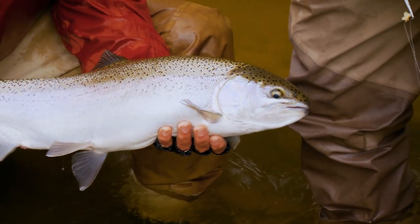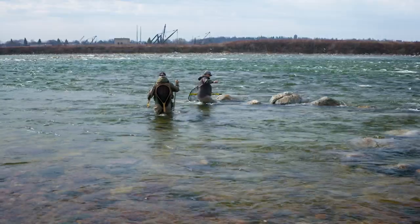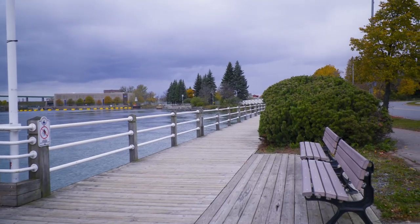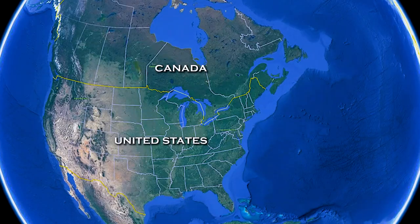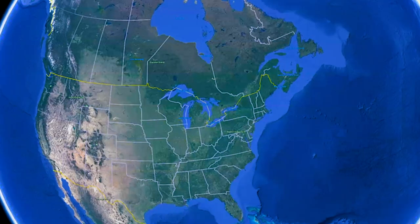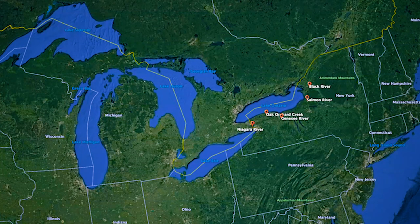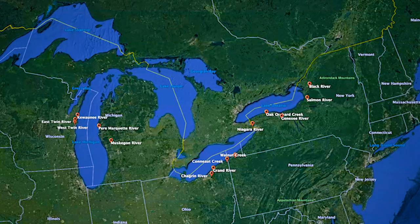Steelhead are found in hundreds of tributaries to the Great Lakes, from huge rivers to tiny creeks. Some of them even run through major urban centers. There have been small runs of steelhead in Great Lakes tributaries since rainbow trout were introduced from the west coast of North America just before the turn of the 20th century. But populations really expanded in the 1970s, with massive stockings in the Great Lakes, at the same time that the Clean Water Act began to improve water quality in the lakes and their tributaries.